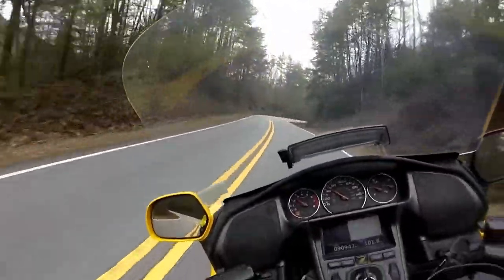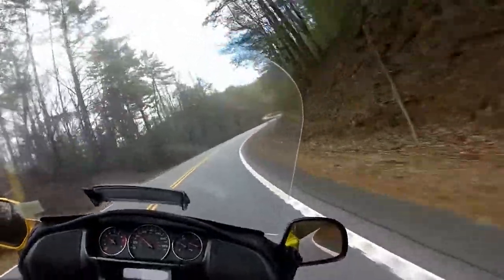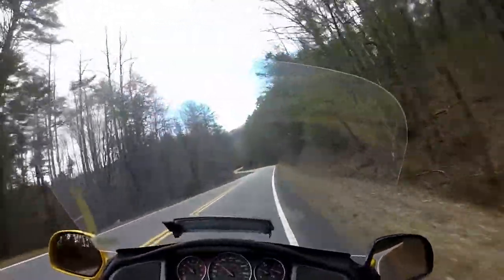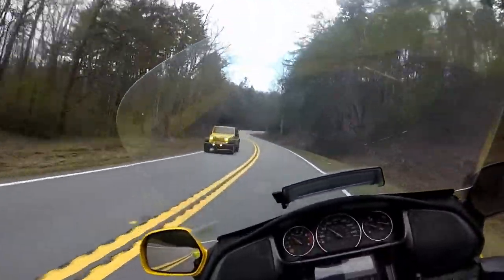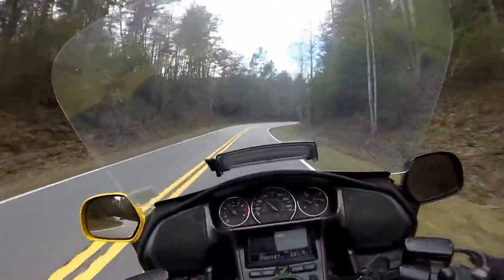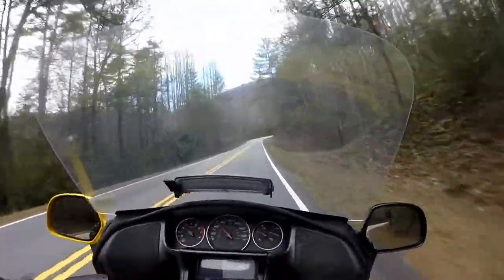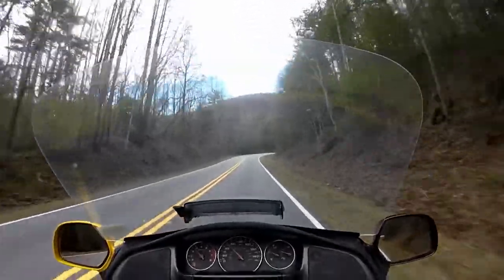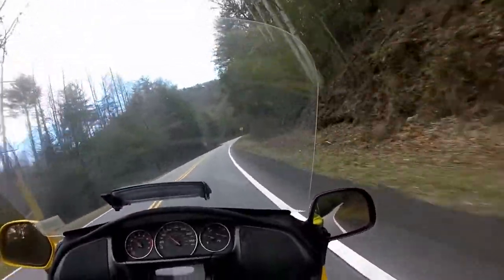I thought it was nice enough that I should record it for you and share it with you. It's got a neat feature — we'll call it an ice feature — that's up here a bit. The road is not crazy curvy, but it's got some good curves. It's good elevation. It's fairly scenic as well. I mean, it is a scenic byway.